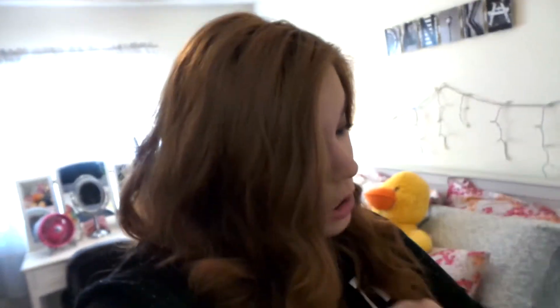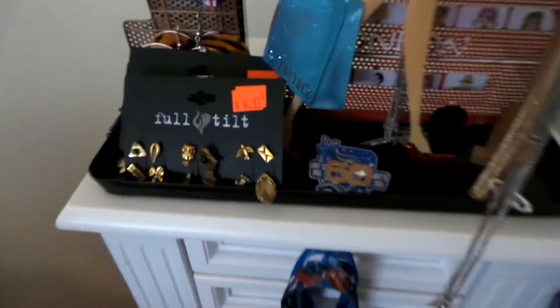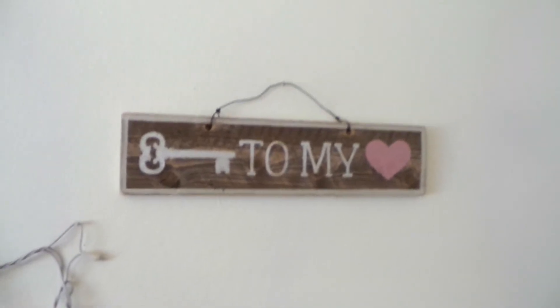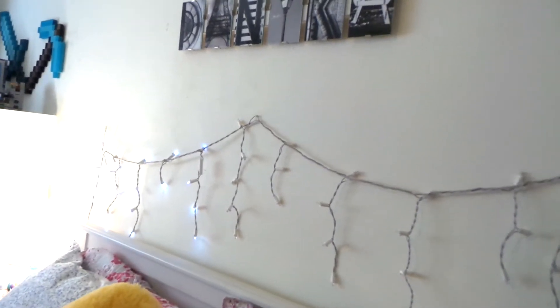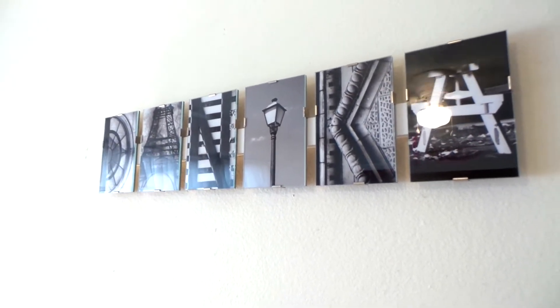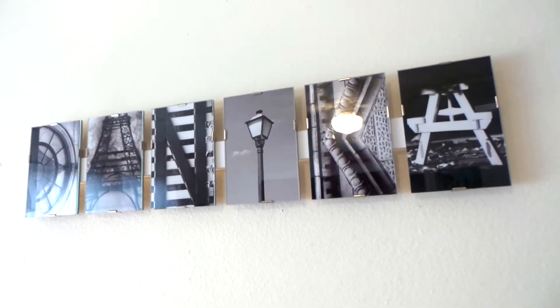Just some girly things — some Mickey ears, badges that I wear all the time, some earrings, my 60th anniversary pin because Disney is my life. I have a 'Key to My Heart' piece from Urban Outfitters. Don't mind the Christmas lights — they're half burnt out. On the wall is my name, made from pictures of things that look like letters from around the world.